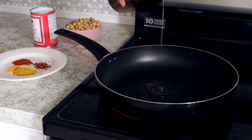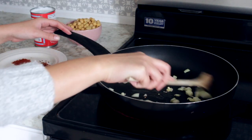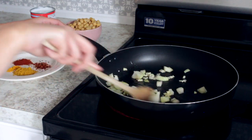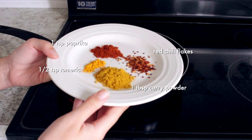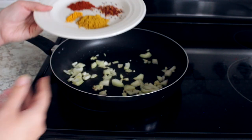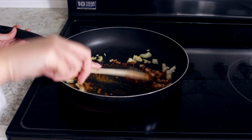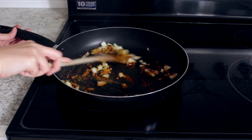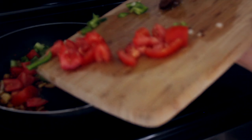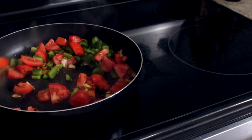Cook your onion and garlic in some olive oil until they are fragrant. Add your spices: a tablespoon of cumin powder, one teaspoon of paprika, half a teaspoon of turmeric, red chili flakes, and salt and pepper. Then add your tomatoes and bell pepper and cook to bring all the flavors together.